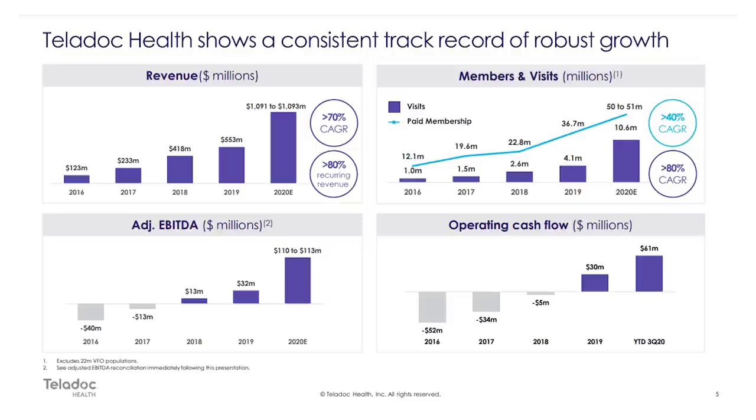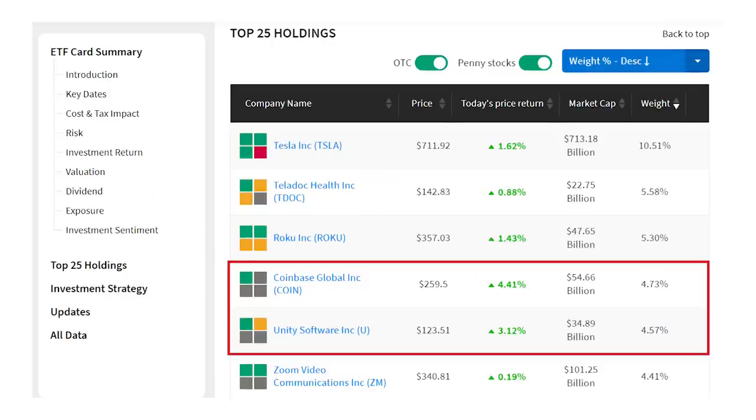Long-term, telehealth and virtual care is the future, but I think data is really the undiscovered value here — processing all that patient data for analysis and research. I'm going to skip over Roku. The streaming platform is popular with a lot of investors but I think it's still overvalued, and with reopening, streaming stocks may not do that well over the rest of the year.